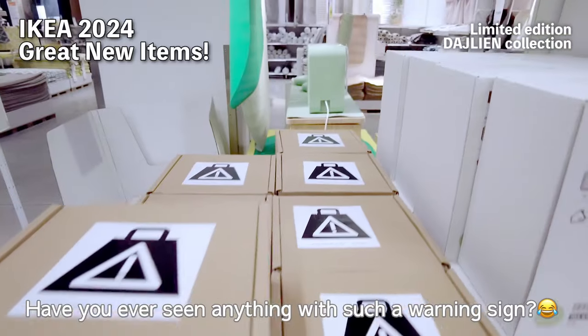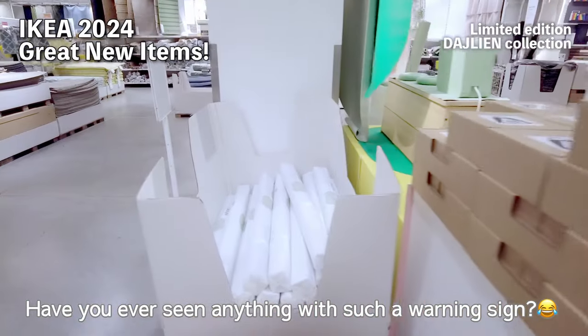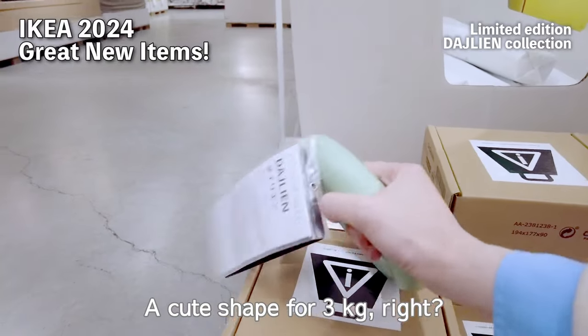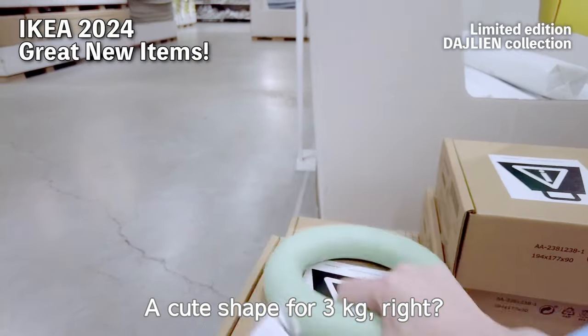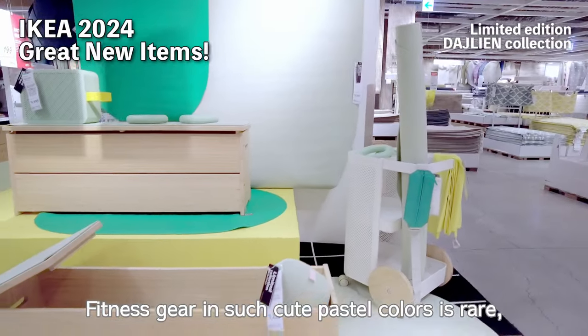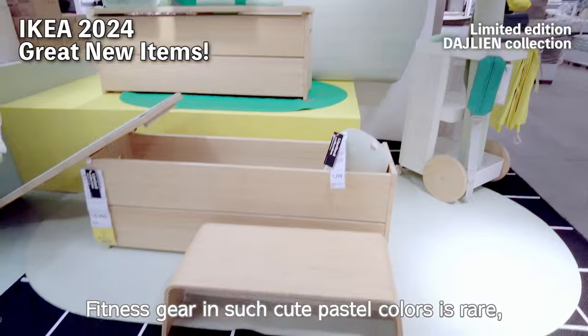Check this out. Have you ever seen anything with such a warning sign? It's a dumbbell — so heavy, it's three kilograms. A cute shape for three kilograms, right? Fitness gear in such cute pastel colors is rare, so I thought it was great.